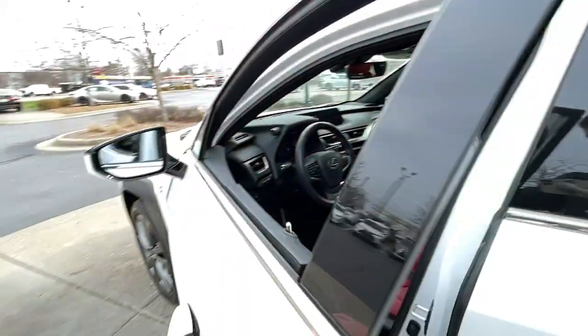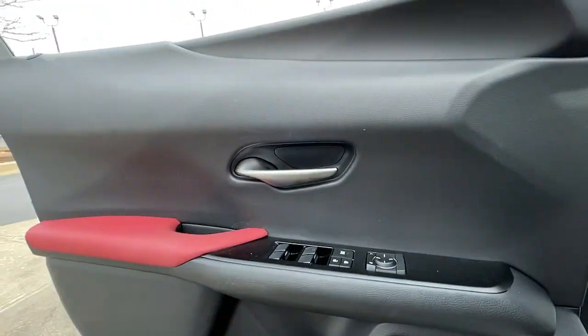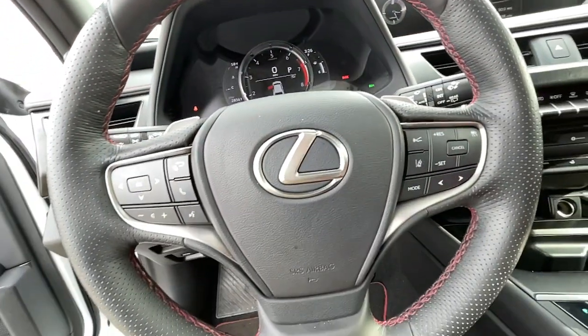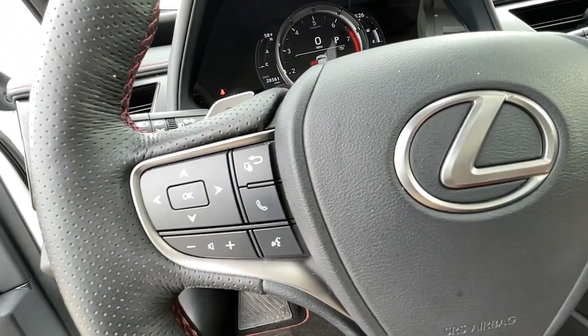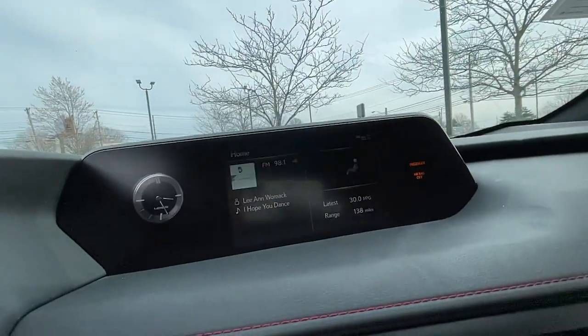The following are some of this vehicle's highlighted options: Apple CarPlay and/or Android Auto, Keyless Entry, Heated Driver Seat, Hands-Free Lift Gate, Fog Lamps, Sunroof, Satellite Radio, Remote Engine Start, Power Passenger Seat, Power Lift Gate.